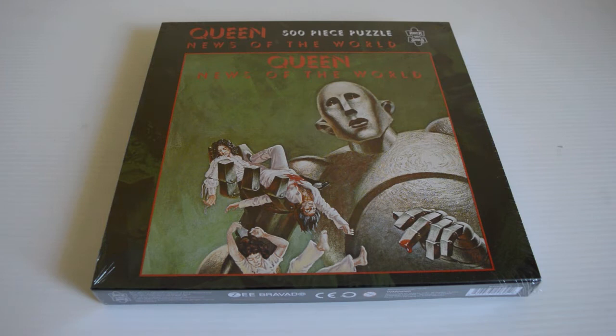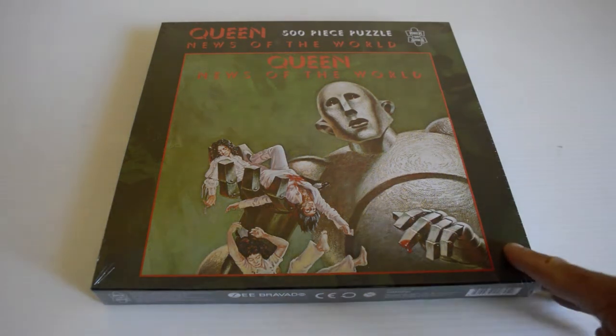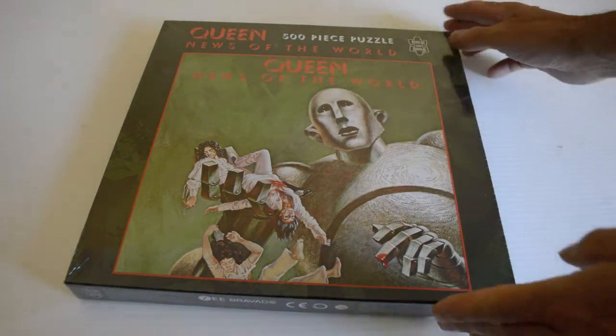How is everybody doing? I thought I'd share this with you. It's a Queen — Nudes of the World, Special Edition, with rear. No, I'm only kidding! It's a 500-piece jigsaw puzzle, 12x12 box. This looks really, really cool.